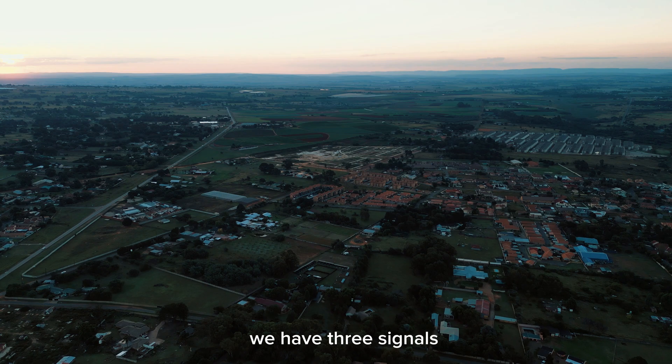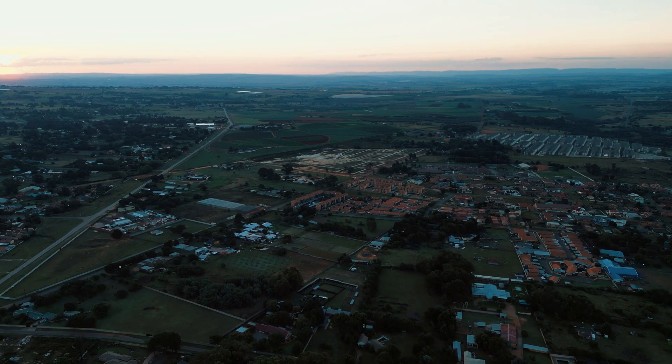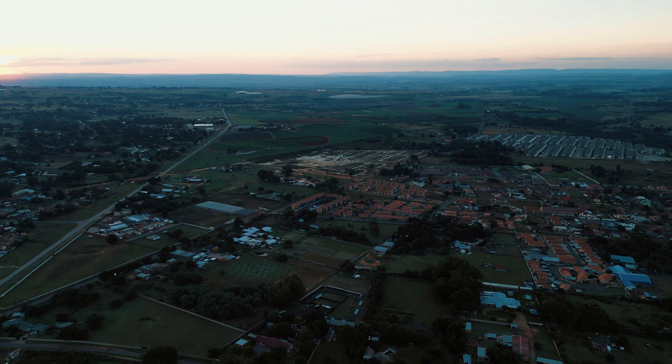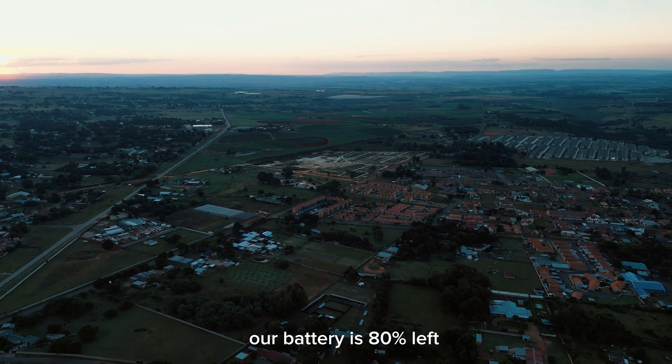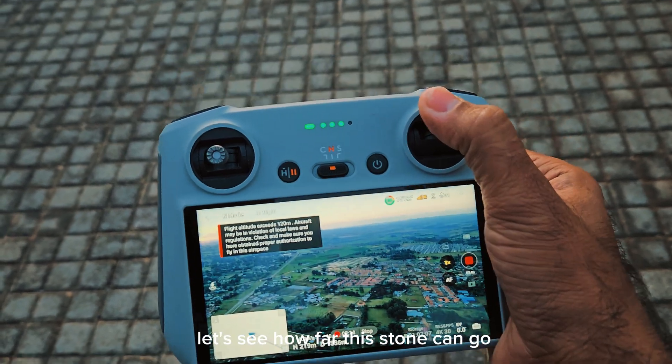We have 3 signal bars. Our battery is 80% left. Let's see how far this drone can go.